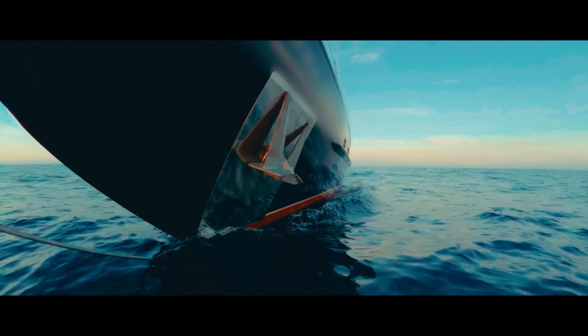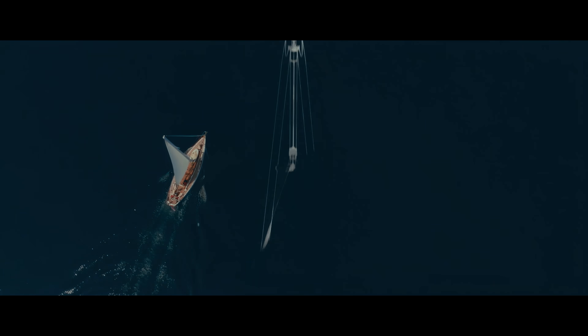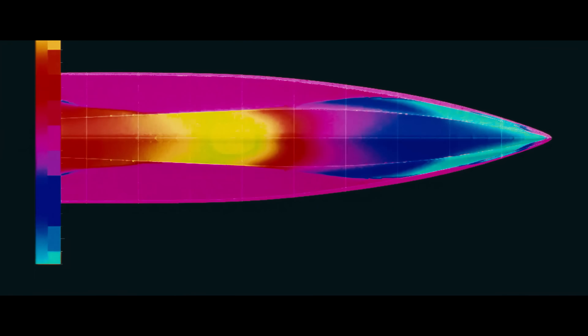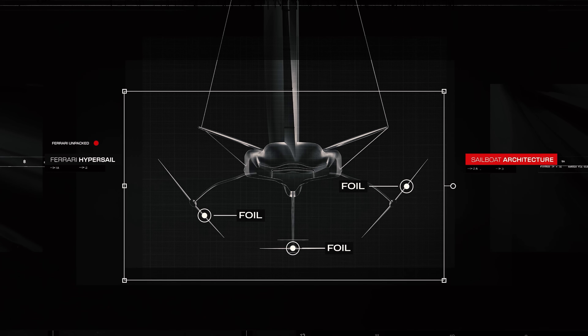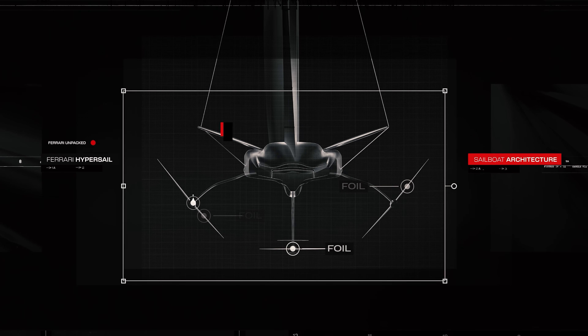Countering this thrust force is the resistance acting on the immersed parts of a boat. Since water is denser than air, the friction it generates on the boat's surfaces is much greater than the friction generated by air, and this limits the maximum speed a boat can reach. The solution for going faster is simple: try to reduce the surface area in contact with the water as much as possible. In one word — fly. To achieve this, high-performance boats have one or more underwater wings, known as foils, capable of lifting the hull.